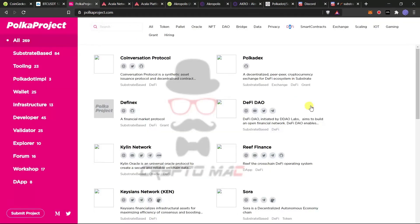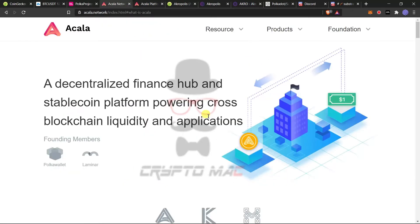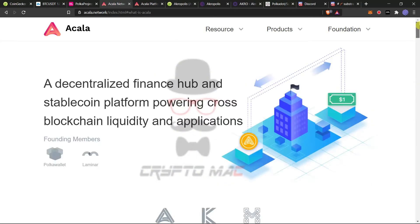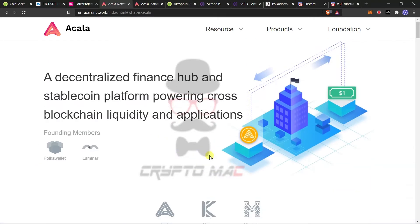Next, let's discuss the two DeFi projects in the Polkadot ecosystem. First is Akala Network. Akala Network is a DeFi project founded by members from the Polkadot ecosystem — specifically from Polka Wallet and Laminar. It is delivering a decentralized finance hub and stablecoin platform powering cross-blockchain liquidity. They have the Akala Dollar (aUSD), which is pegged one-to-one to the US dollar, making it a stablecoin.